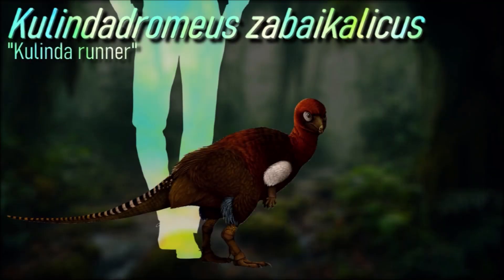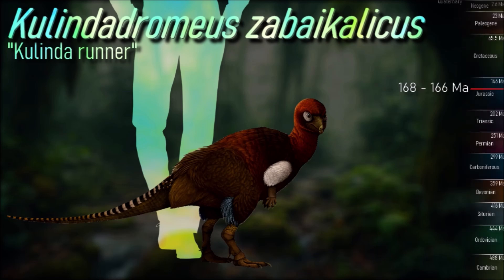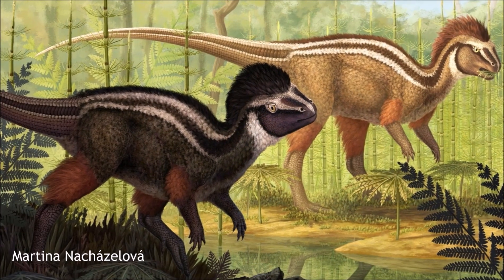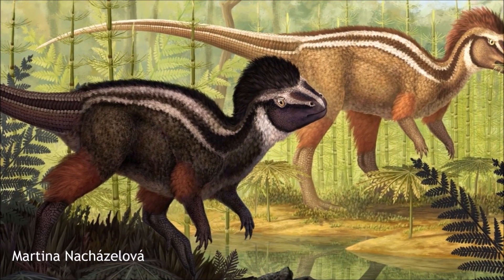Kulindadromeus was a small dinosaur, measuring 1.5 meters long and weighing about 2 kilograms. It had a short head, short forelimbs, long hindlimbs, and a long tail, typical of early Neornithischians. Distinguishing features include a lower front ascending branch of the maxilla, a large fenestra maxillaris, and notched jugal bones.